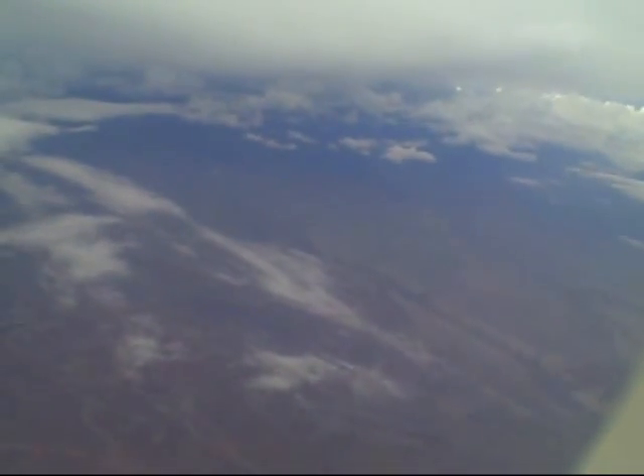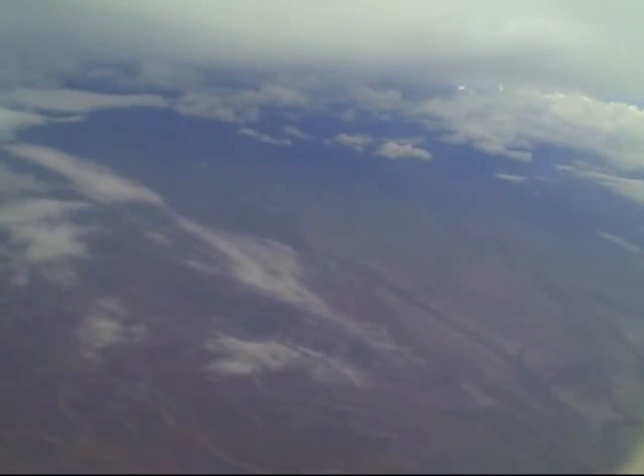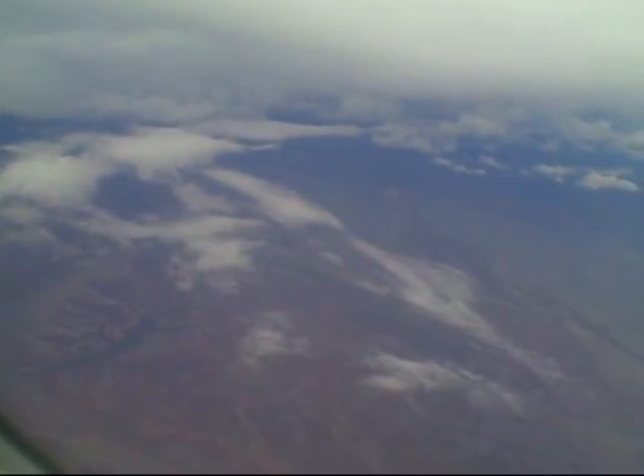We'll have to look at the radar later to see this. We're going to get our latitude and longitude to plot with this: 38 degrees 41 minutes north, 109 degrees 19.5 minutes west. Current time is 6:19 PM Eastern, 47 minutes into the flight.